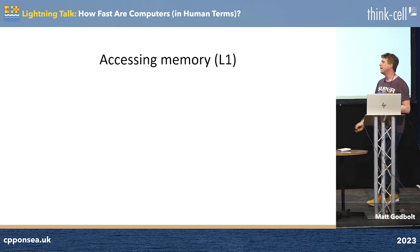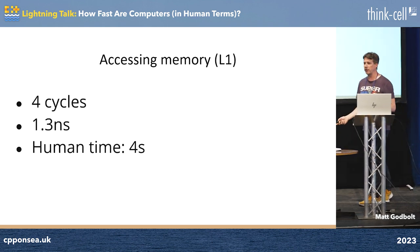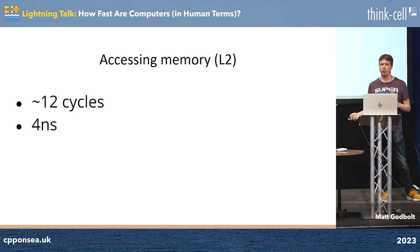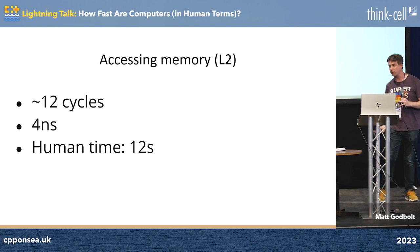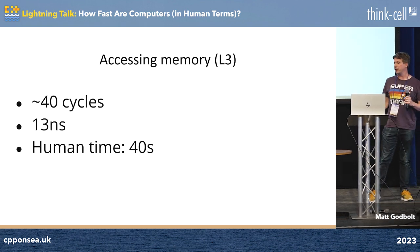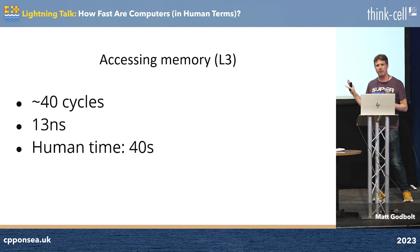Memory stuff. Level 1 cache still takes about 4 cycles to access — that's like 4 seconds — like looking up something on a piece of paper on your desk. Level 2 cache: 12 cycles, 4 nanoseconds, about 12 seconds. Maybe that's in the filing cabinet underneath your desk — you pull something out, find which book it's in, flip to the right page. L3: 40 cycles, about 40 seconds. That's maybe borrowing the book off your mate's desk. L3 memory — we've got a small number of megabytes of that in a modern CPU.